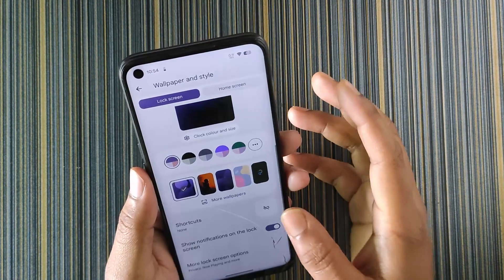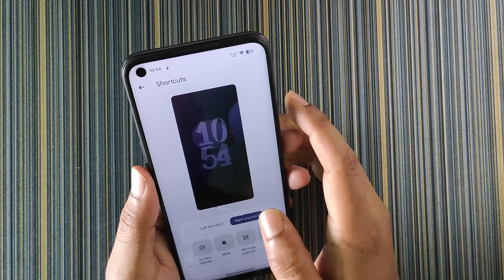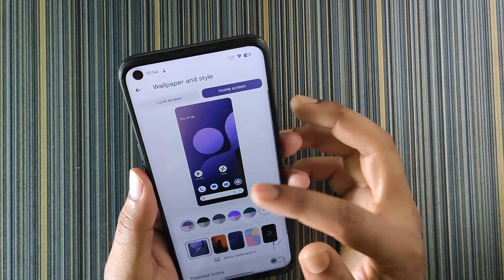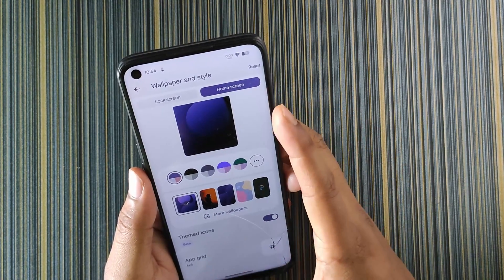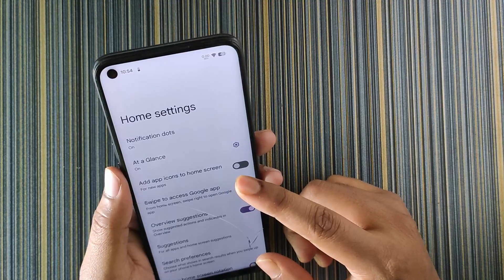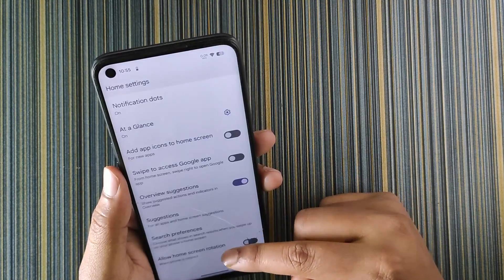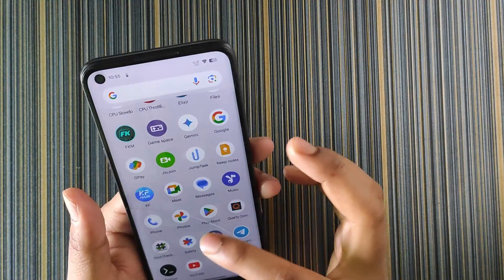On the lock screen you can set shortcuts from options like camera, mute, and QR code scanner — controlling both left and right shortcuts. In more lock screen options we get add text, dynamic clock, and always-on display schedule, though that's not useful for LCD displays. On the home screen we get themed icons (still in beta but working fine), and the launcher appears to be Pixel Launcher with options like 'at a glance', app icon suggestions, and swipe-up-to-search.